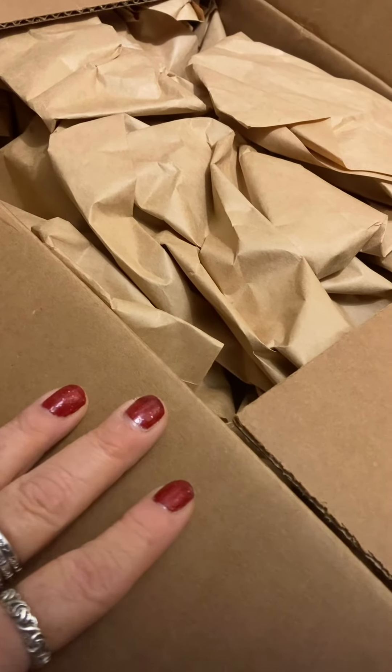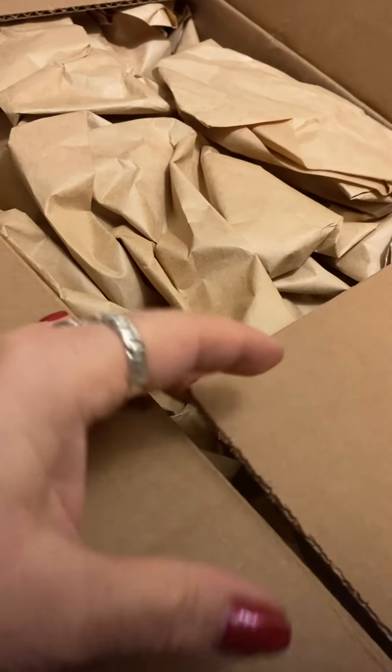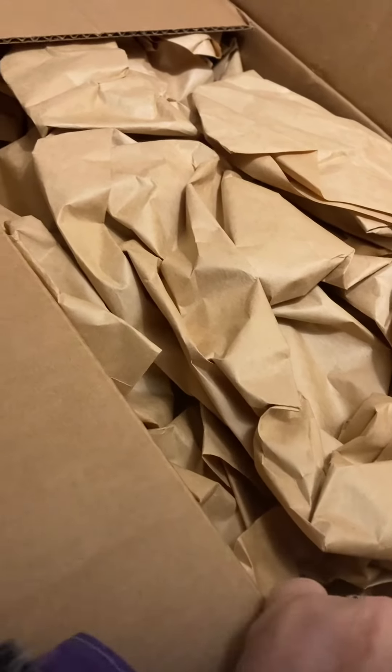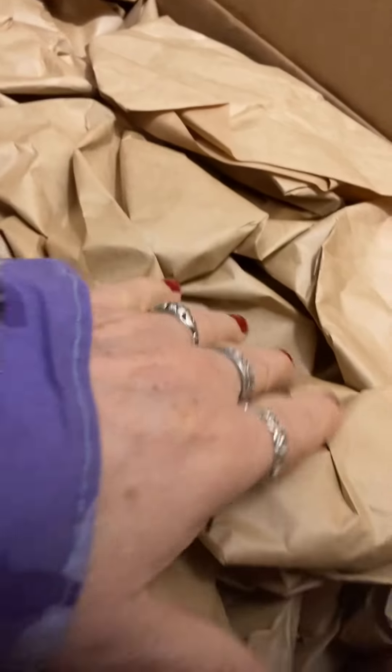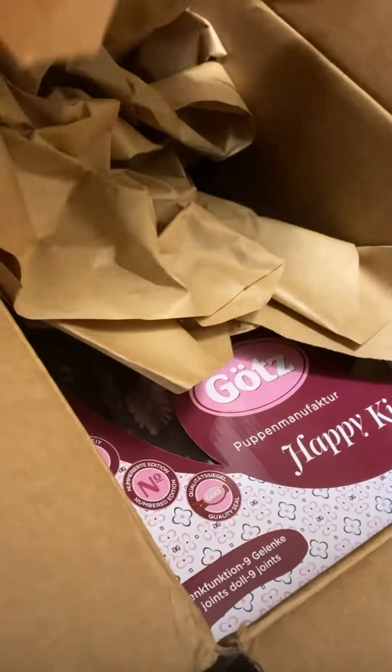Hi there friends, this is Shosie and I got something in the mail that I was really not expecting. I was forewarned about it but I don't know what it is — it's one of those things, it's a surprise. So let's peek and see.